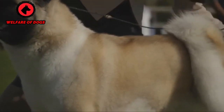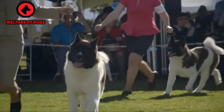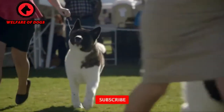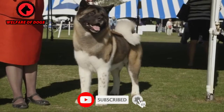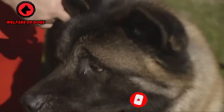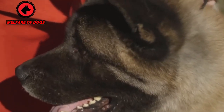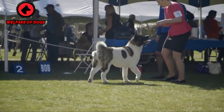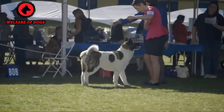Breed overview. Group: working, AKC. Height: 24 to 28 inches. Weight: 70 to 130 pounds. Coat and color: short, thick, double-layered coat; some have a recessive gene that gives them a long coat. Colors include black, fawn, red, and more. Life expectancy: 10 to 13 years.